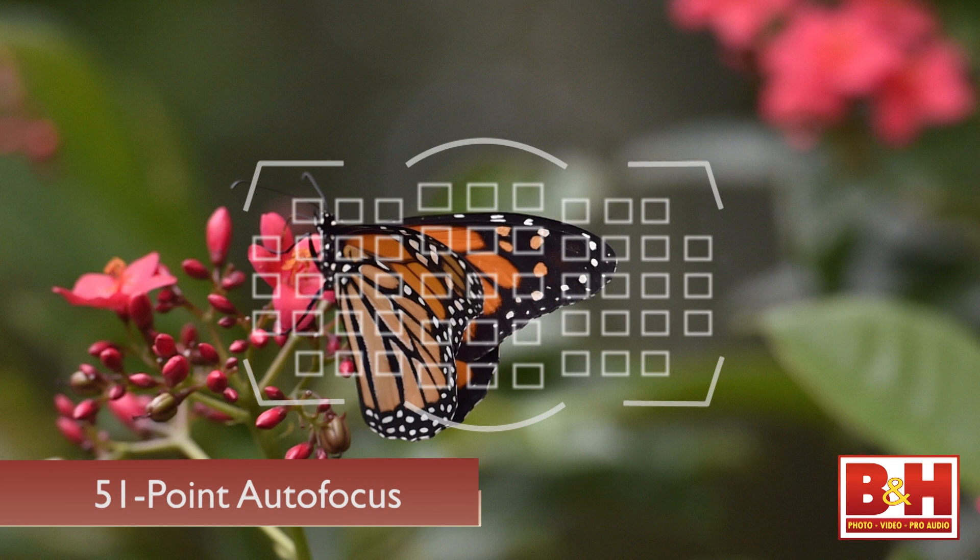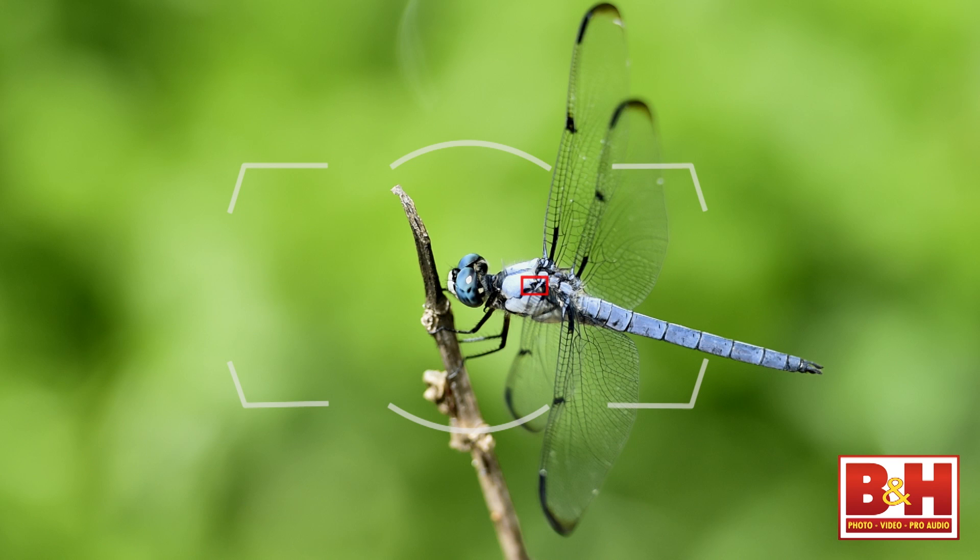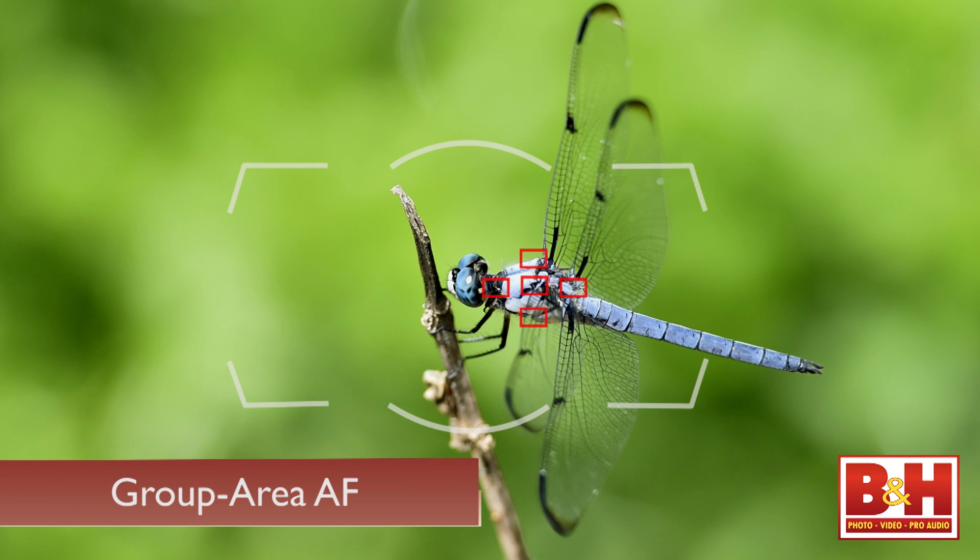The 51-point autofocus of the D4 was amazing, and Nikon says they've not only improved their algorithms to capture and maintain focus more accurately, but they've also added a new autofocus mode. Now there are the familiar options like single-point autofocus, dynamic area, 3D tracking, and auto area autofocus — and now there's group area autofocus. It's like the control of single-point autofocus, but the system also pays attention to the four focus points just above, below, to the left, and to the right of the main focus point. This is my new favorite focusing method, and I'm using it more than single-point autofocus.